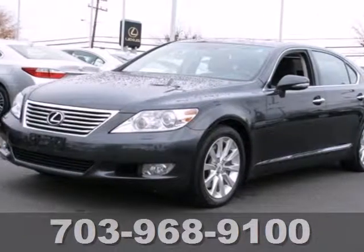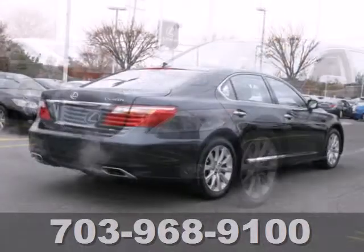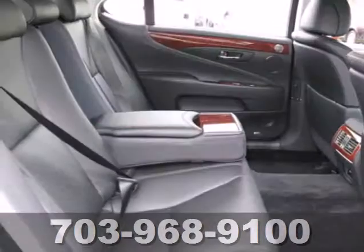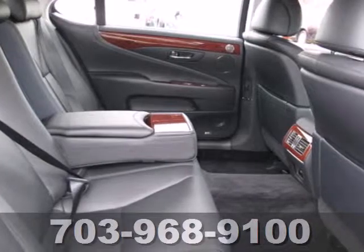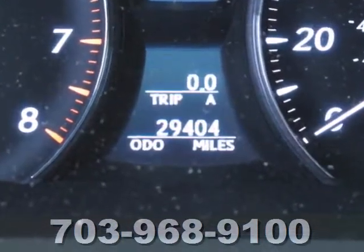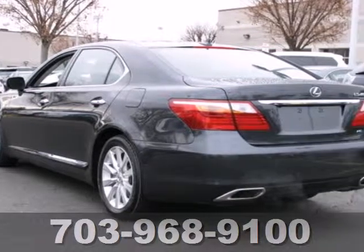It's a 2011 Lexus LS460. A power glass sunroof, satellite radio, USB connection, xenon headlamps, alloy wheels, a tire pressure monitor, one-touch power windows, and turn signal mirrors all come standard in this gorgeous premium luxury sedan.